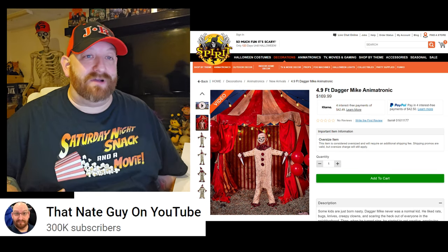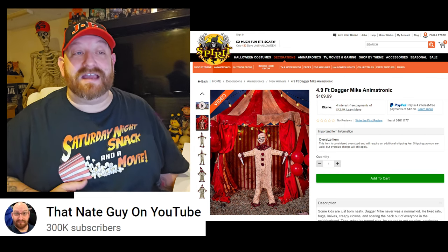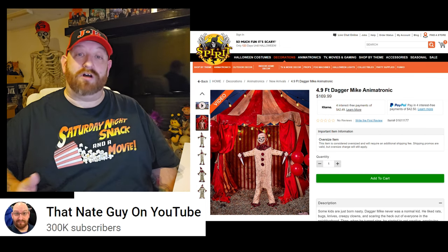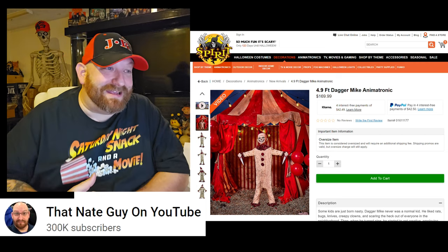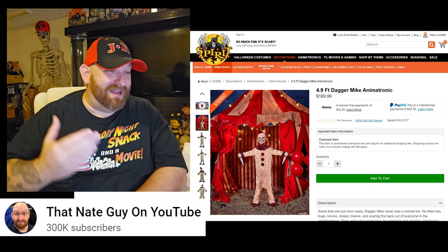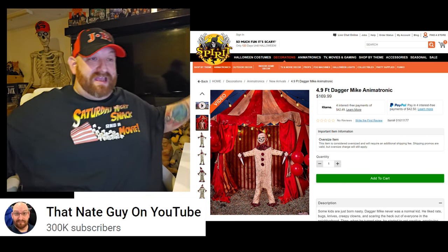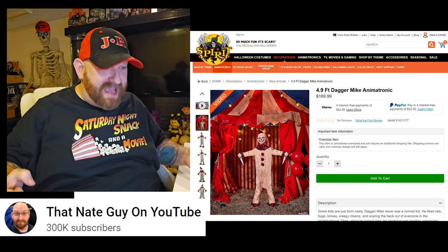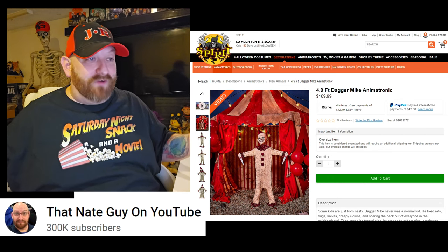He's a 4.9-foot Dagger Mike animatronic — almost five feet tall — and he is $169.99, available right now on the website. I'll be honest, he looks kind of boring from the pictures. He has his daggers up and then his daggers down — that's all I know about him so far.